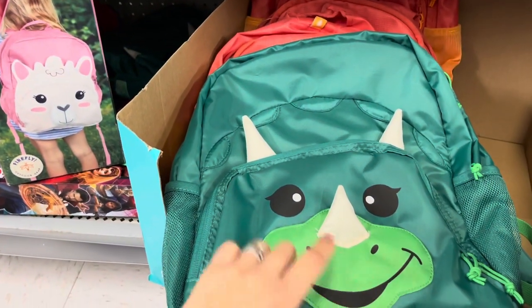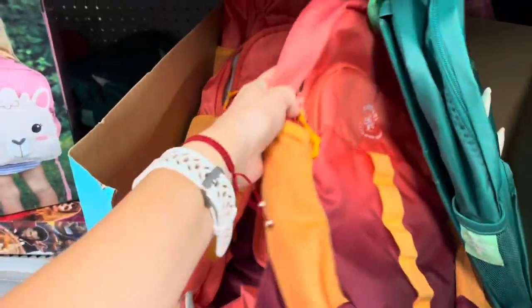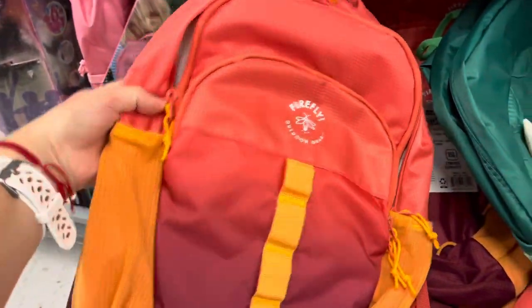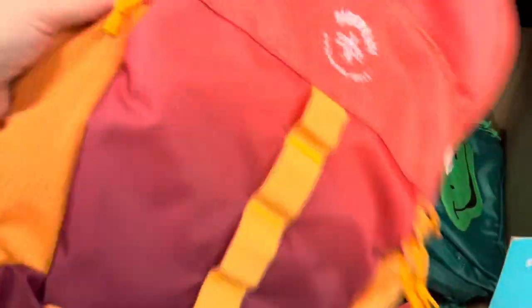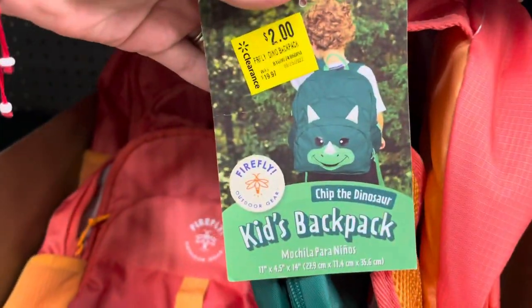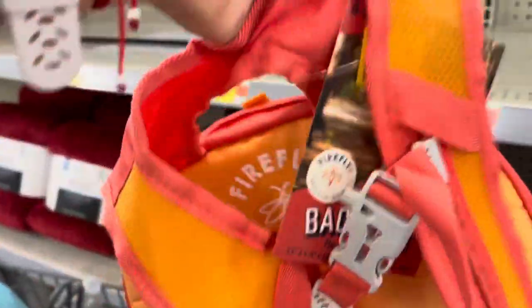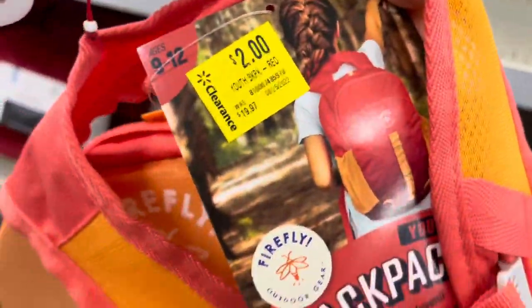This is the matching backpack to the dinosaur chair, and they also have this one for the Firefly — also two dollars. Let me show you the sticker: two dollars. This one says two dollars as well, ages 9 through 12.